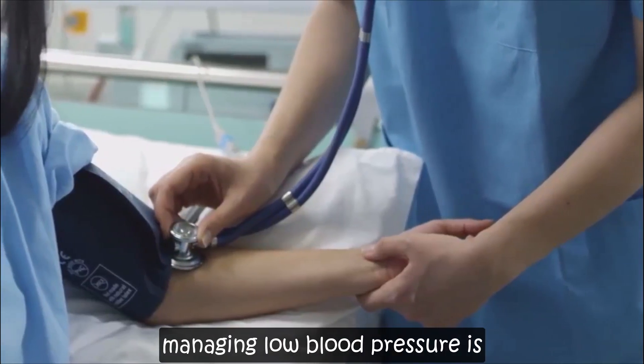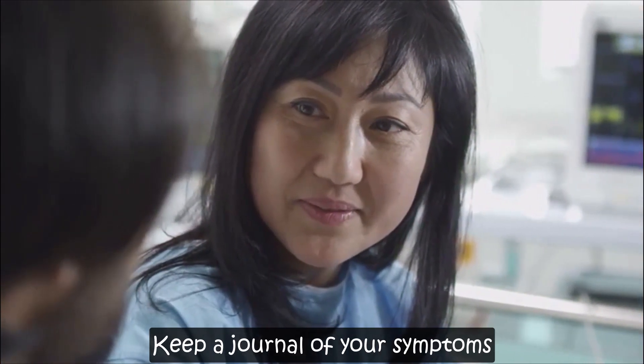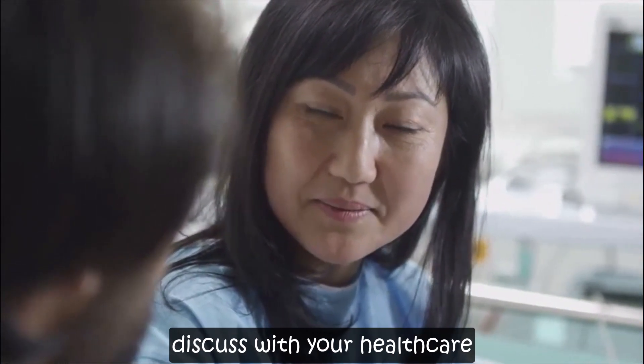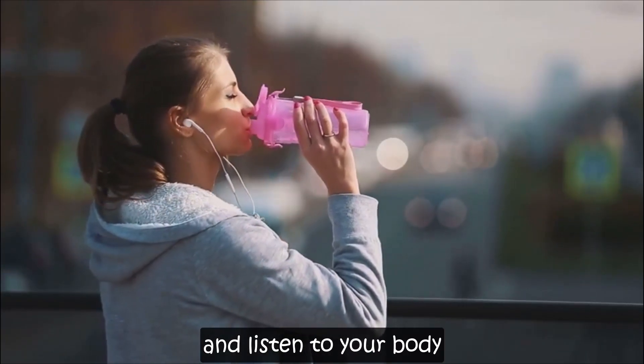Remember, managing low blood pressure is about taking proactive steps and seeking professional advice when needed. Keep a journal of your symptoms and any triggers you notice to discuss with your healthcare provider. Stay hydrated, eat wisely, and listen to your body.